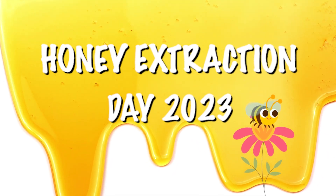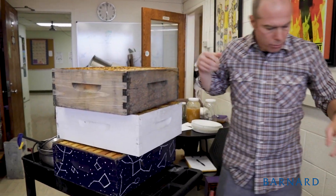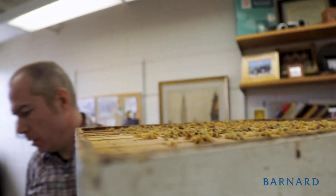Today is Honey Extraction Day. This is a great event for including students, faculty, and staff in enjoying the process of when we take all the honey that the bees here at Barnard have made during the year and get it out of the frames so that people can eat it.